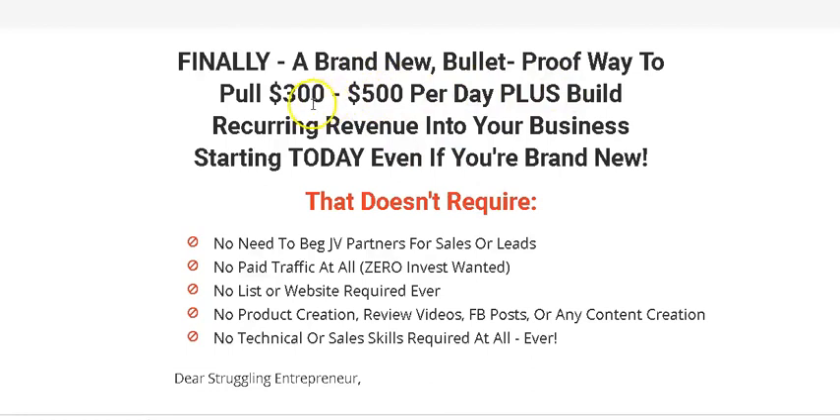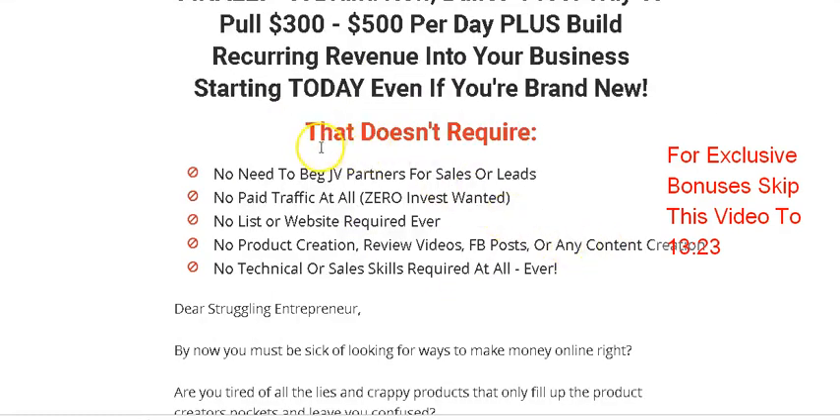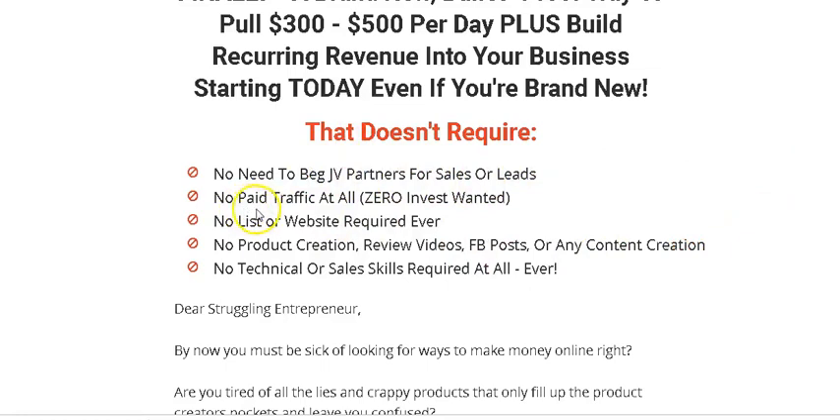This is a brand new bulletproof way to pull $300 to $500 per day plus build recurring revenue into your business. The best thing about this business model is that you don't make a one-time payment — he's going to show you how to make monthly recurring revenue, meaning once you get paid you'll keep getting paid every month. You don't need to beg JV partners for sales or leads, and you don't need to spend any money on advertisements — no paid traffic at all. You can get started with zero investment.